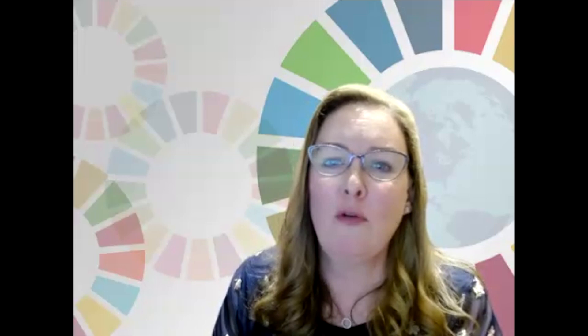Thank you everyone for participating in the scavenger hunt — hopefully you got a little more into the toolkit. If you have questions, want to collaborate, or share resources, please reach out. We have about five minutes for questions about the hub, toolkit, or community of practice.